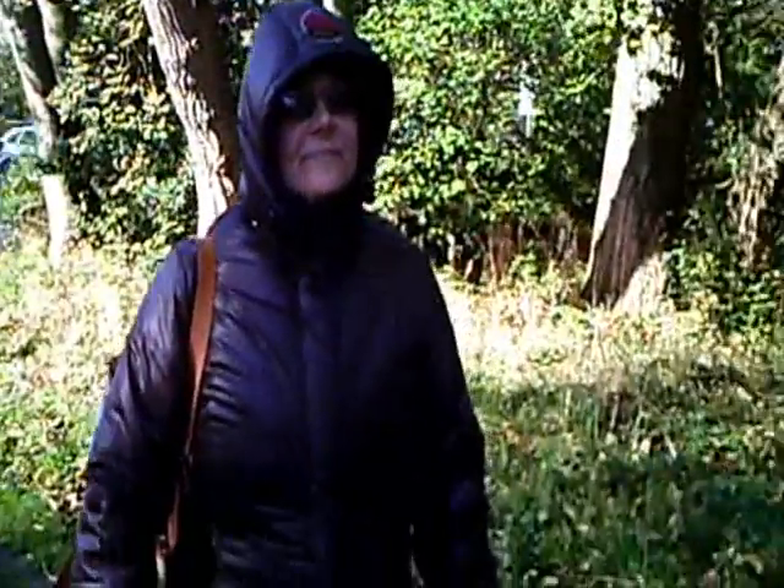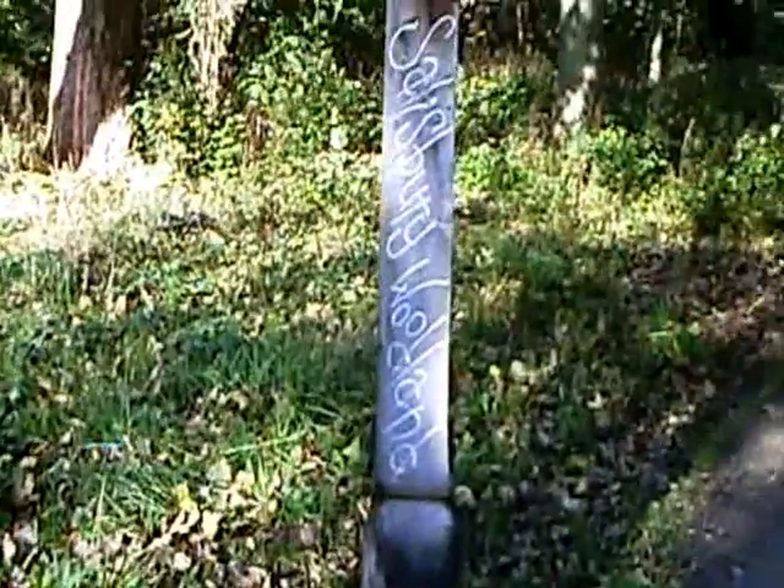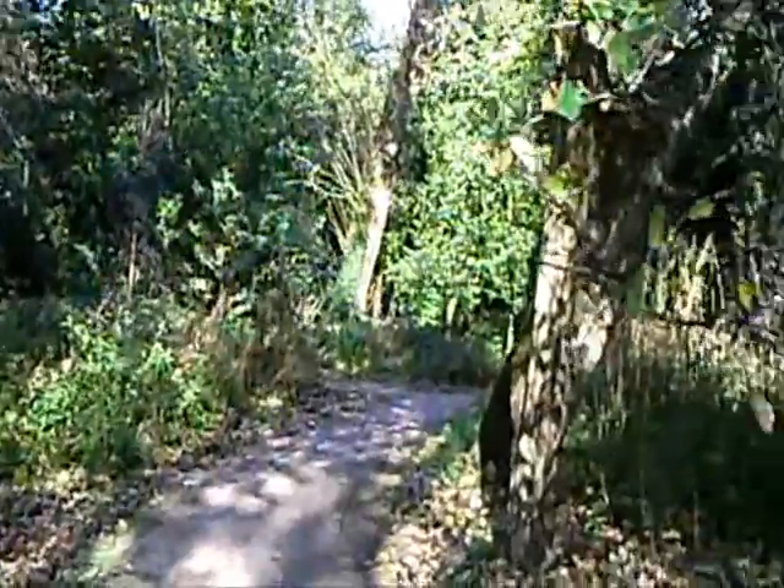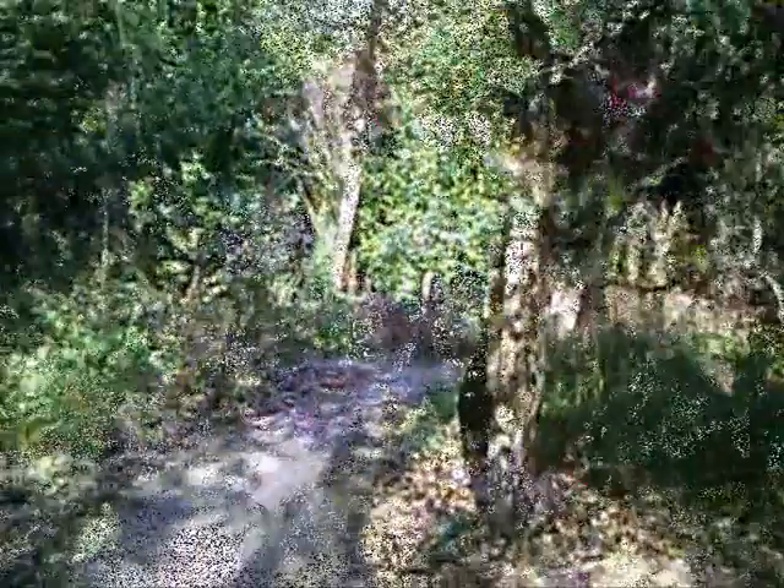Somewhere around there is an old bunker. We know where it is anyway, so we'll remember it. There you are — there's the other entrance. Maybe you can see this: Salisbury Woodland, Salisbury.